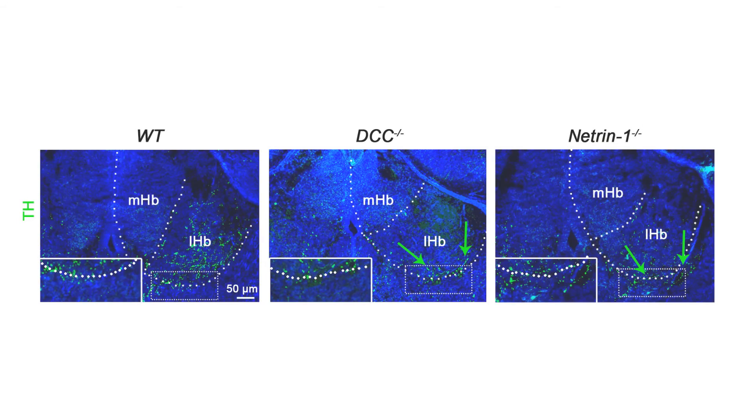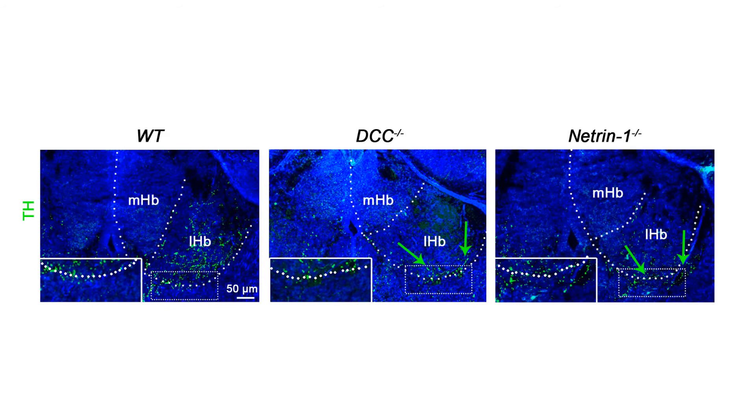We studied the role of DCC and N1 in vivo by analyzing DCC and N1 knockout mice. Both DCC and N1 knockout mice showed an almost complete loss of dopaminergic innervation of the habenula.